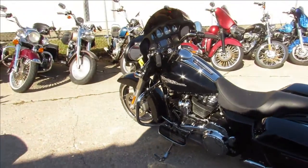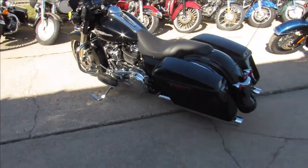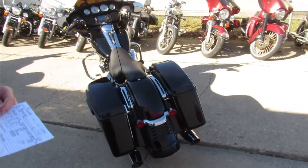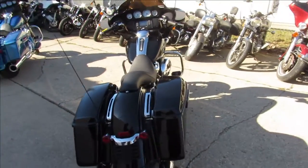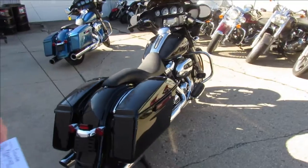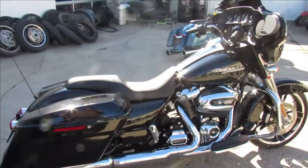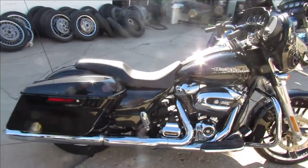The one we're doing a video on is a 2018 Harley Davidson Street Glide. It's only got three thousand three hundred and eleven miles — not even broken in. This thing has been inspected, certified, and includes a six-month warranty.